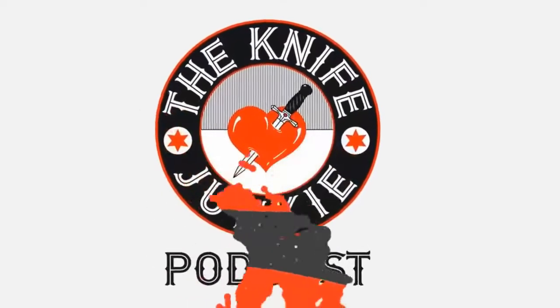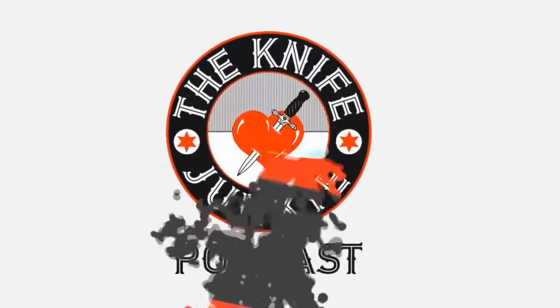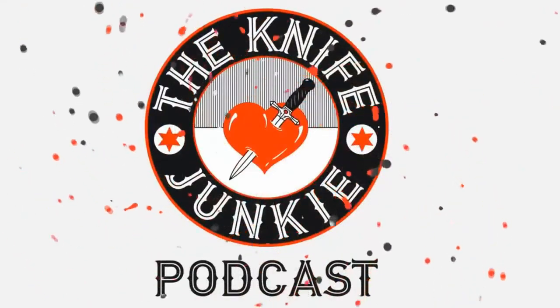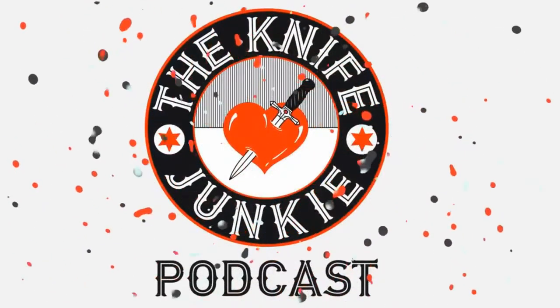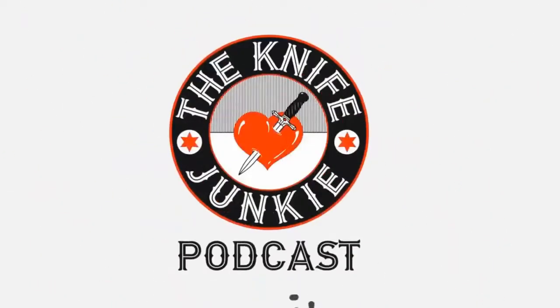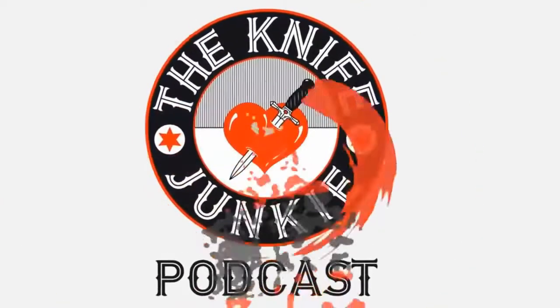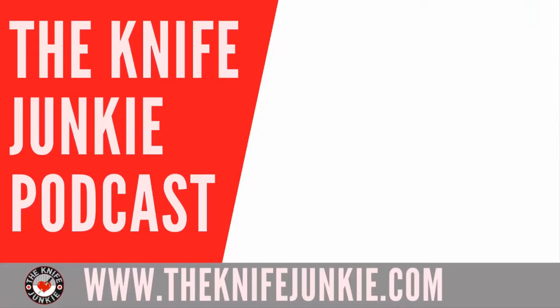Thanks for listening to the Knife Junkie Podcast. If you enjoyed the show, please rate and review at reviewthepodcast.com. For show notes for today's episode, additional resources, and to listen to past episodes, visit our website theknifejunkie.com. You can also watch our latest videos on YouTube at theknifejunkie.com/YouTube, check out knife photos on theknifejunkie.com/Instagram, and join our Facebook group at theknifejunkie.com/Facebook. Call our 24/7 listener line at 724-466-4487, and you may hear your comment or question answered on an upcoming episode of the Knife Junkie Podcast.